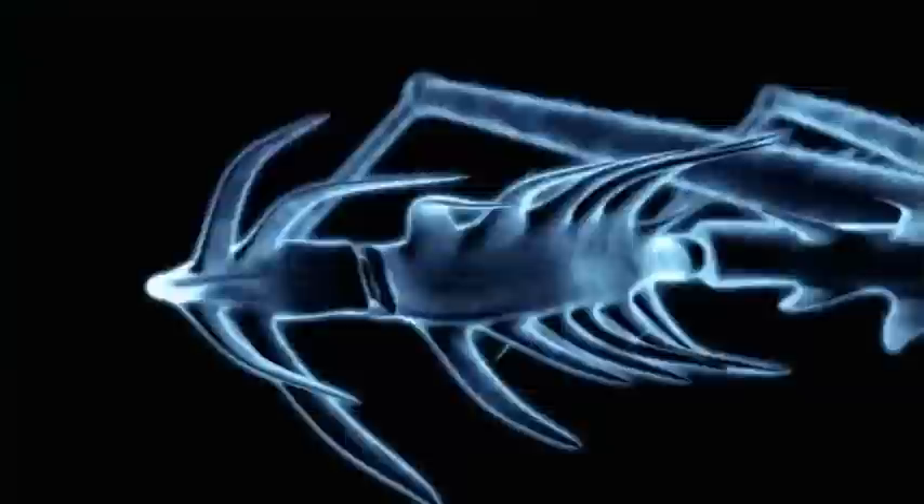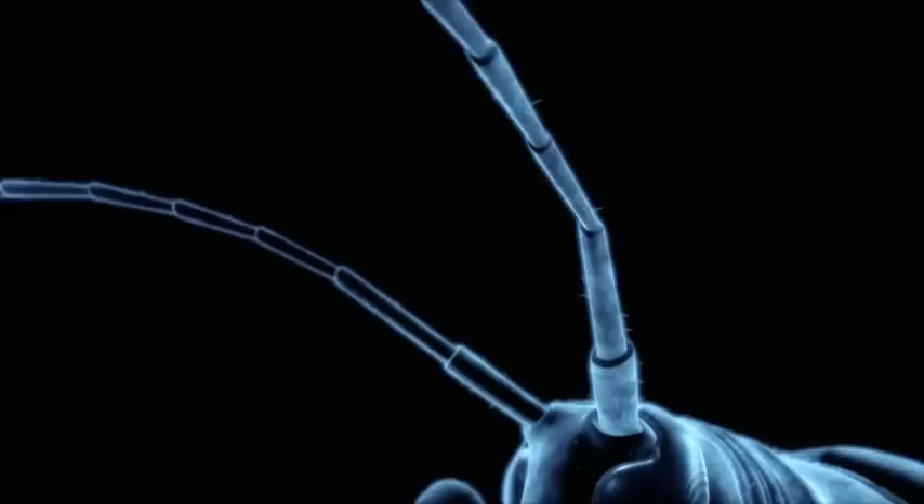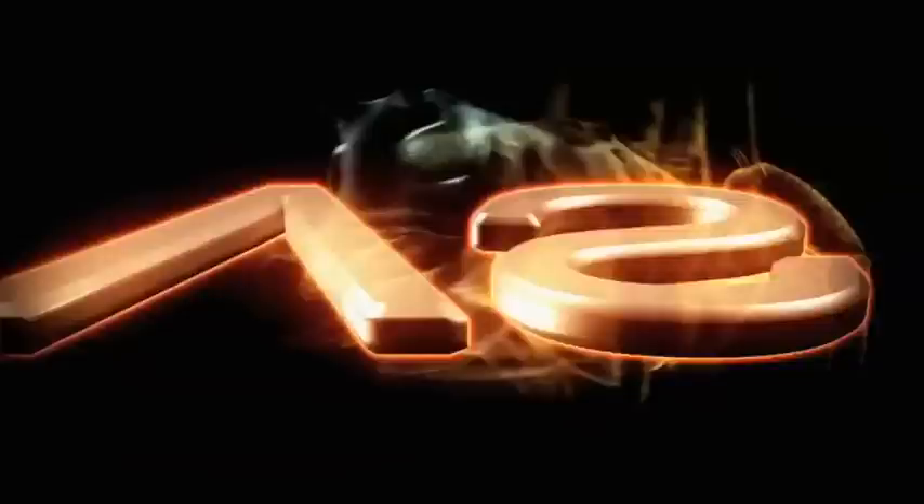The Bug Realm is a slaughterhouse with butchers on every blade of grass. No one is safe. When a flame-bellied orb-weaver and a longicorn beetle bring out the blades, there will be blood.